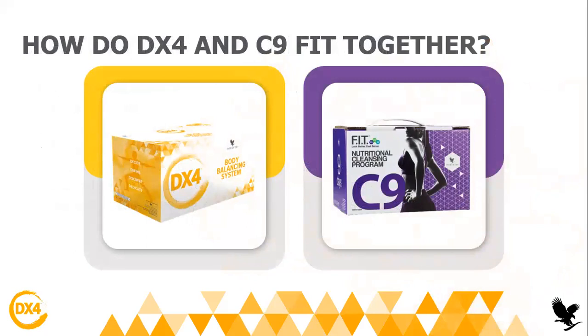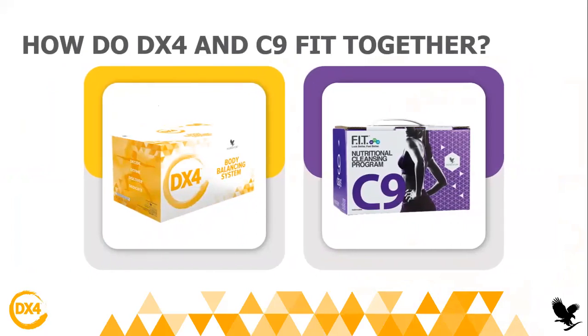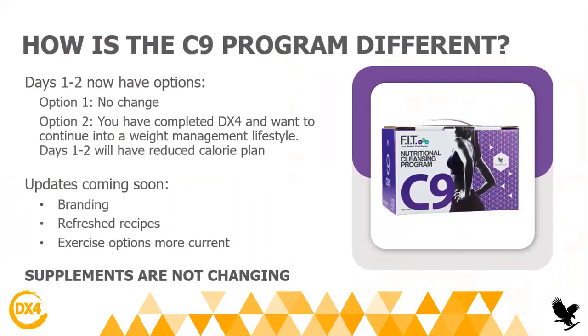How can you do the DX4 and C9 at the same time? You can start with the DX4 before the C9 — it's a cleansing program for four days, and then you can continue with the C9 automatically. You have two options: option one, you don't change anything — you start with DX4 and continue with C9 as it is, where the first two days you don't eat anything. Option two, after you complete the DX4, you can start day one and two but with one calorie meal per day — for example, from day three to day nine, like a 500 or 600 calorie plan. Of course we will do an update soon with a new booklet, but for now nothing is changing and all the products stay the same.